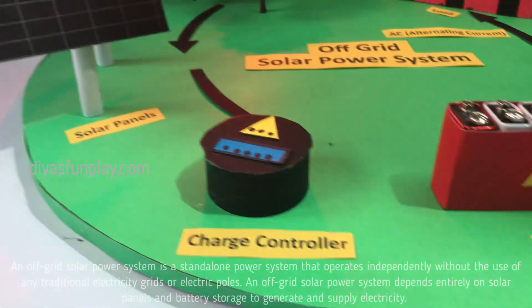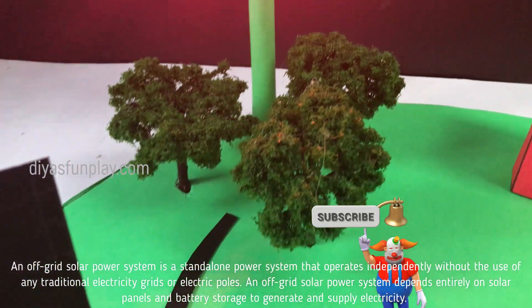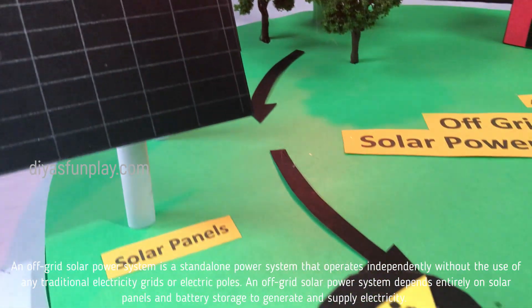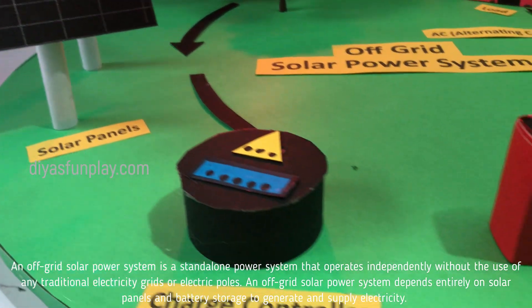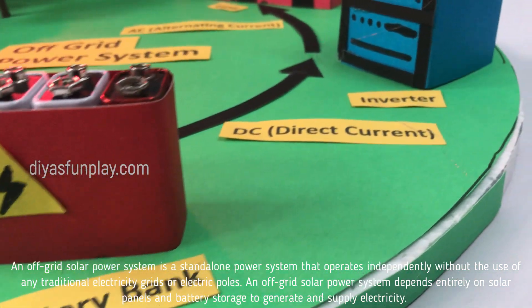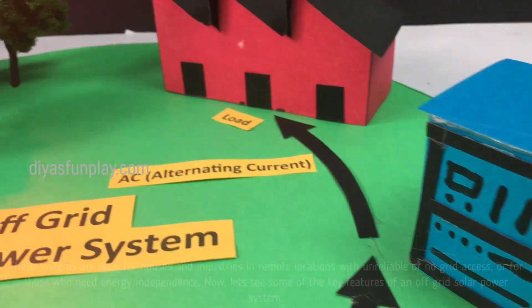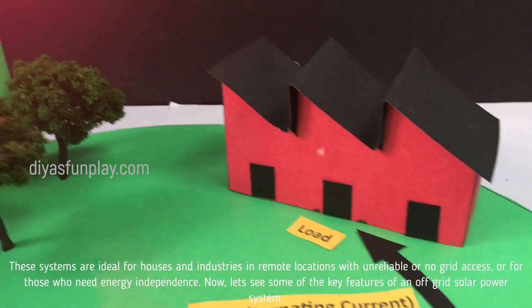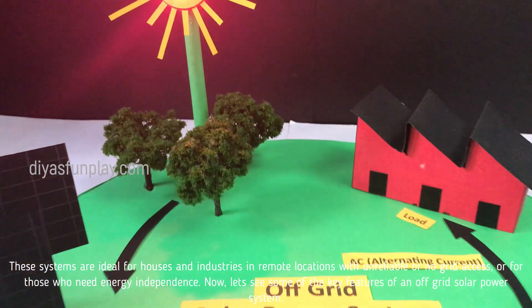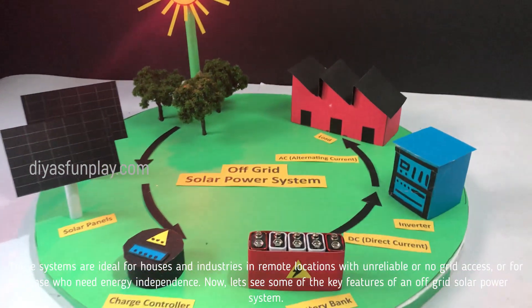An off-grid solar power system is a standalone power system that operates independently without the use of any traditional electricity grids or electric bolts. An off-grid solar power system depends entirely on solar panels and battery storage to generate and supply electricity. These systems are ideal for houses and industries in remote locations with unreliable or no grid access, or for those who need energy independence.